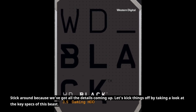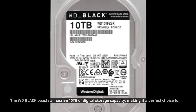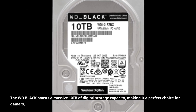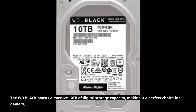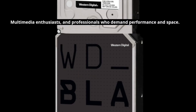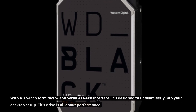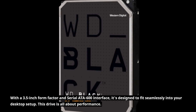Let's kick things off by taking a look at the key specs of this beast. The WD Black boasts a massive 10TB of digital storage capacity, making it a perfect choice for gamers, multimedia enthusiasts, and professionals who demand performance and space. With a 3.5-inch form factor and serial ATA 600 interface, it's designed to fit seamlessly into your desktop setup.